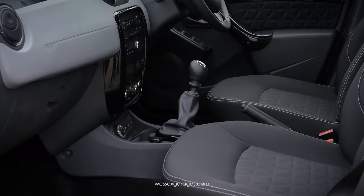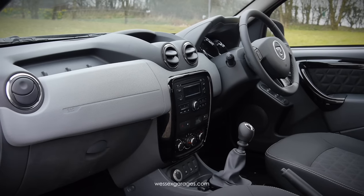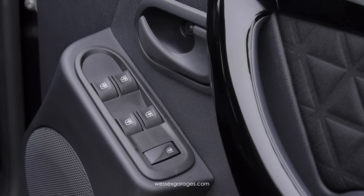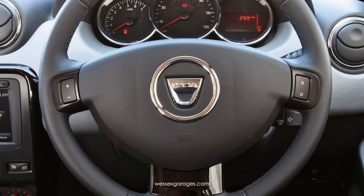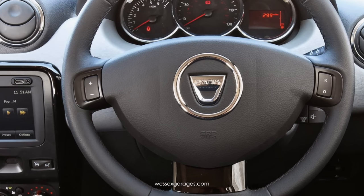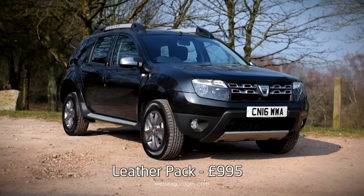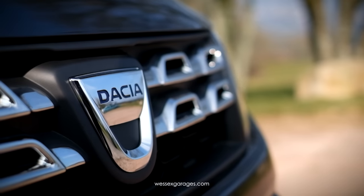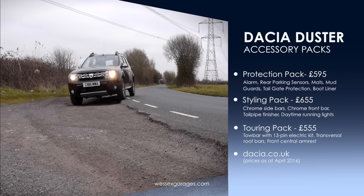Inside, this top-specification Duster has improved standard equipment over the other models in the range, which, in addition to the equipment fitted to the Ambience, includes air conditioning, upgraded cloth upholstery, piano black decorative surrounds, and a leather steering wheel. There's also a seven-function onboard computer, along with cruise control and speed limiter. Touch-screen satellite navigation with media streaming is available as an option for a very reasonable £300, and a leather pack is available at £995. Other options include a protection pack, styling pack and touring pack – full details of these can be found on the Dacia website.